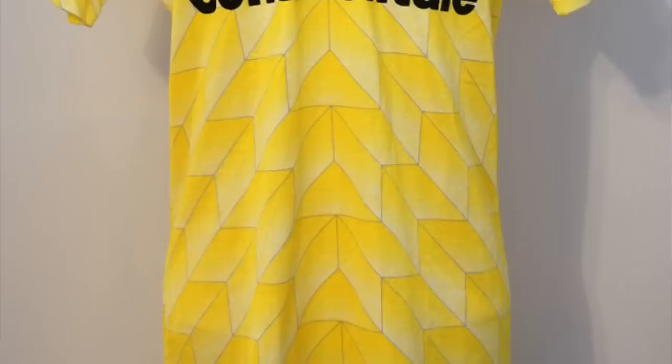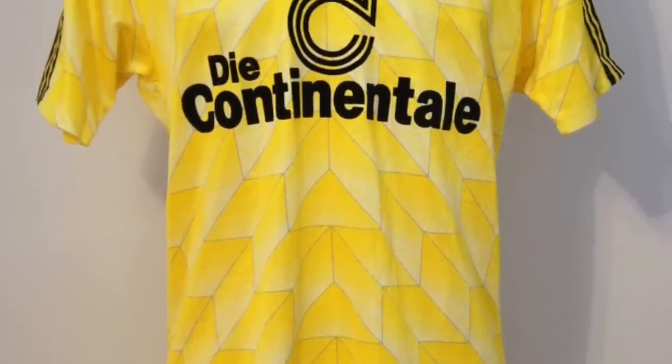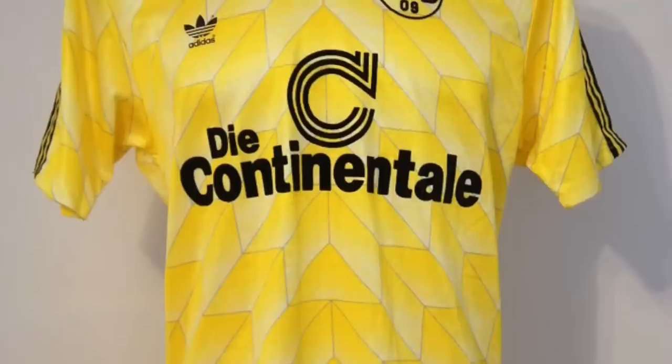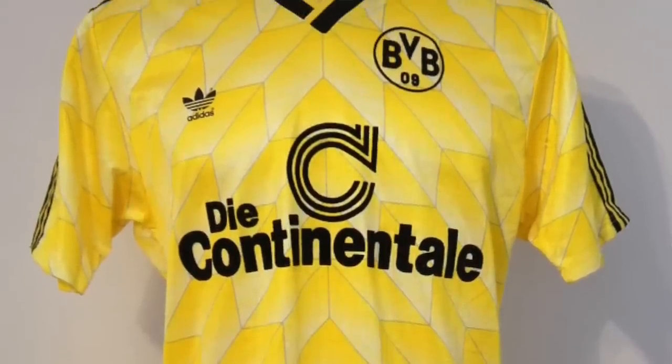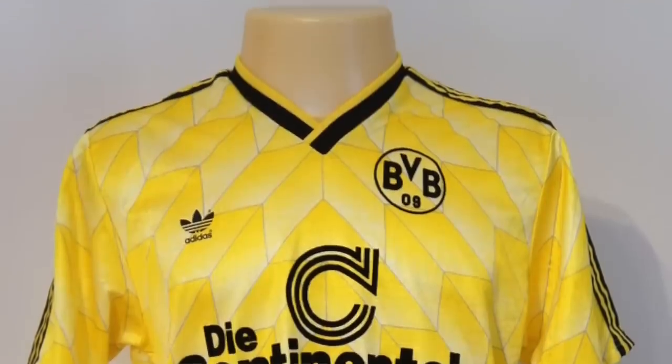Moving on to my 10th place. I've gone for a Dortmund shirt, and this one is from 1988 - it's a home shirt. And again, Adidas Originals. We're seeing a trend here, I like a good old Adidas Originals design kit. I just think this is a simple but beautiful shirt. I like the design on the front. That is very German, and I mean that in a nice way. Simple, isn't it, Theo? Sometimes the simple kits are the best, you don't want to overdo it.